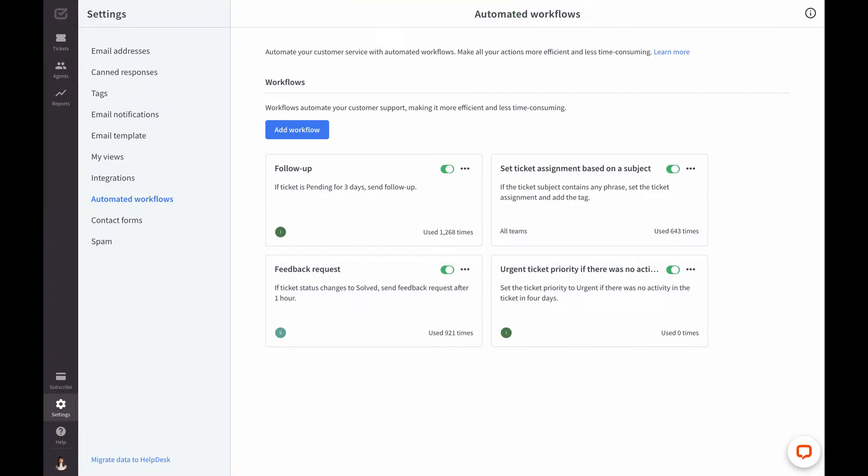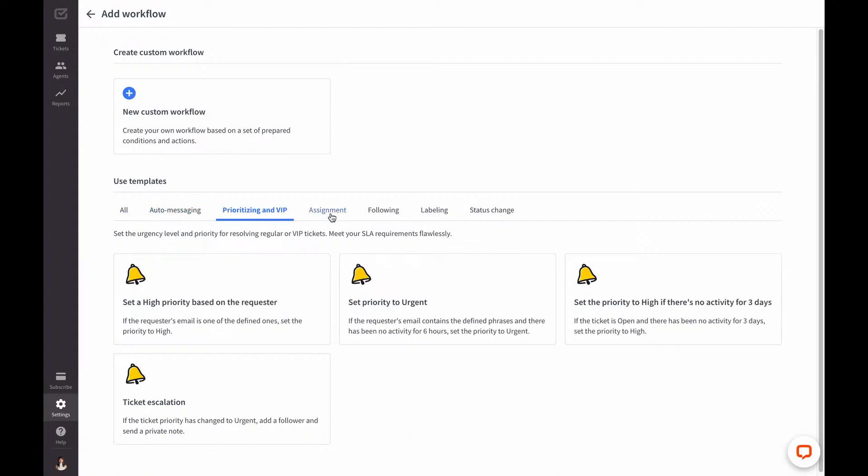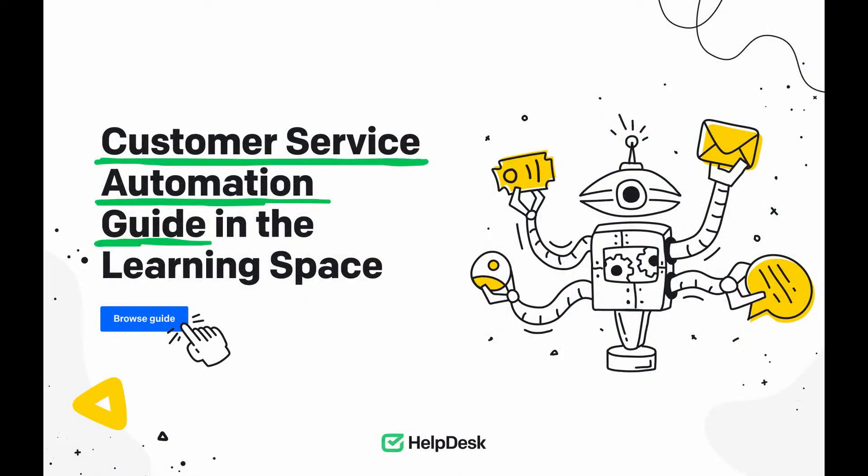But what if I told you that you could set it up in less than five minutes? You can try one of the automated workflow templates that are based on users' workflows and ready to use without any additional effort. Browse through available automation categories such as auto messaging, prioritizing and VIP, assignment, following, labeling, and status change — then pick the template that best fits your situation. As you can see, you don't have to be tech-savvy to get started with customer service automation. I truly encourage you to try out automated workflows. If you want to learn more, check out our guide available in the learning space. I hope your automation adventure will be a pure pleasure — let me know how you do, and if you need any help, the Helpdesk team is at your service around the clock. See you!